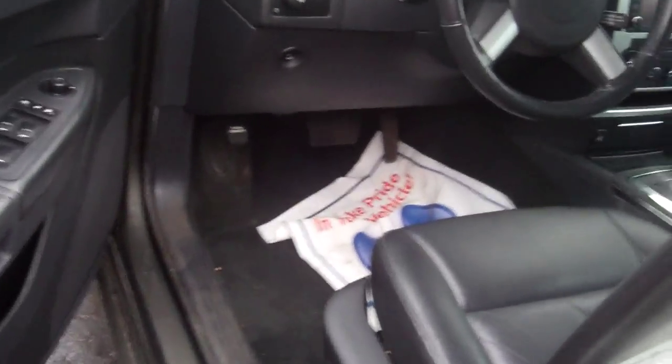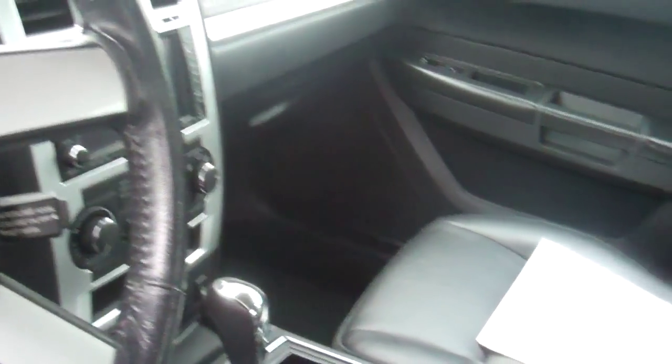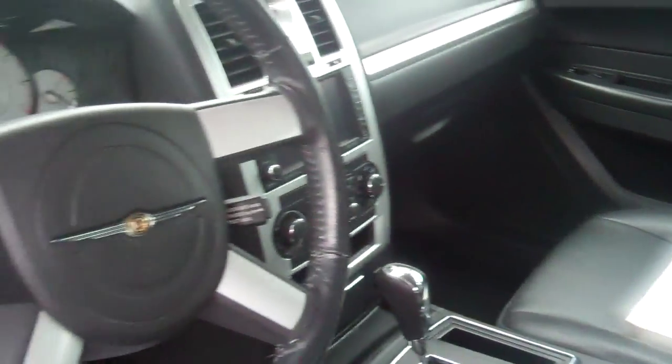Power windows, locks, mirrors, automatic headlamps, cruise control, navigation, leather heated seats, climate control. I mean, come on — awesome.